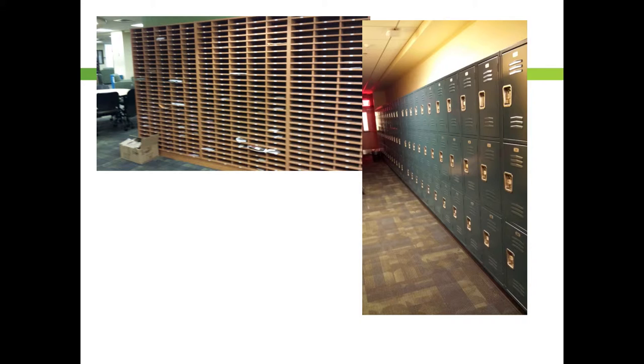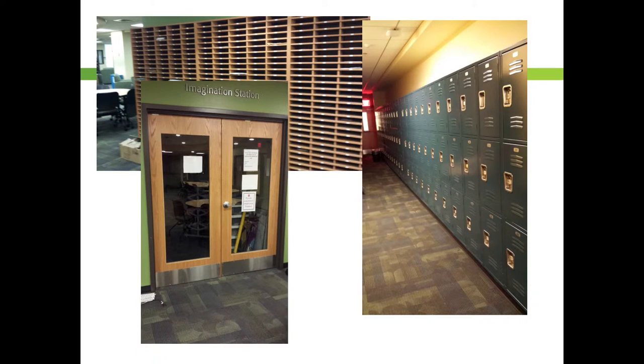If your organization ever needs supplies, you can visit the Imagination Station in Student Involvement. This is a room with free craft material available to all RSOs. It includes butcher paper, paint, markers, crayons, die-cut letters, and more. You must sign in at the front desk in order to use the station. Remember to always clean up after yourself — this is a room for the use of all student organizations, and it is important to be respectful.